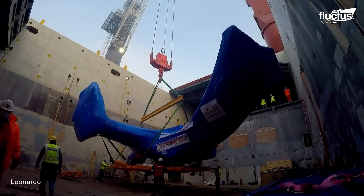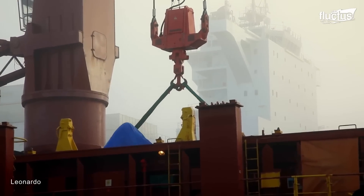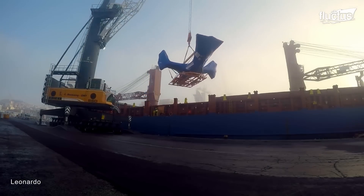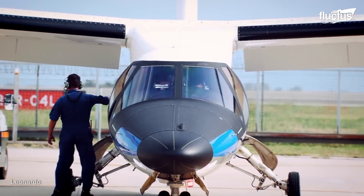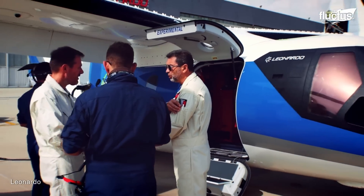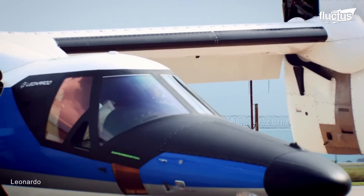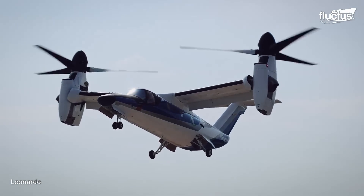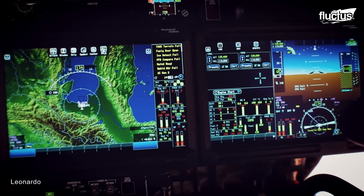With these preparations, the AW609 was put on a freighter, which was the vehicle for most of the journey to Casina Costa. The various performance tests carried out for the AW609 allowed the design capabilities to be demonstrated and verified. Those tests included verifying the structural integrity of its airframe under several load conditions, as well as the system integration of all the electronic devices connected to the aircraft.